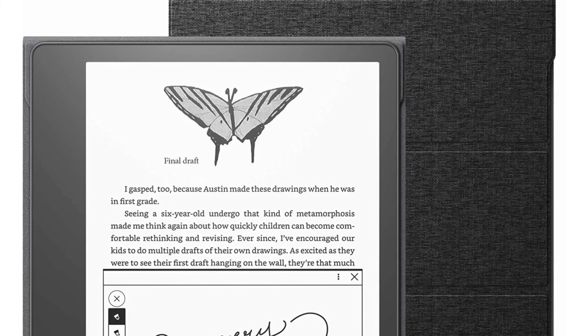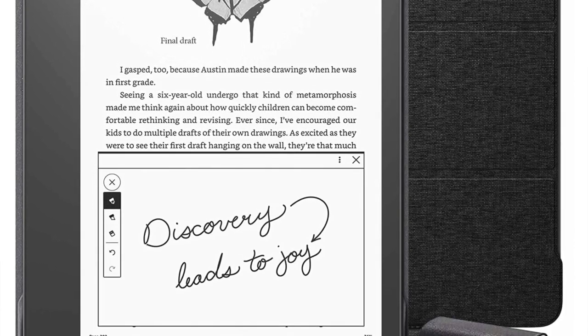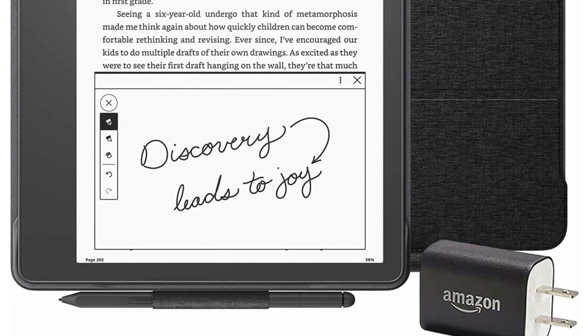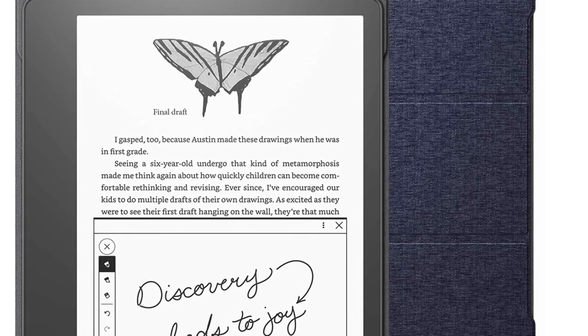For its big screen alone, it doesn't sacrifice sharpness, and because you're getting more real estate it is expensive, but not as costly as an iPad or even Android tablets. Just like any other Kindle though, the battery is going to last forever, so it's great for taking on vacation — you won't really have to worry about charging.